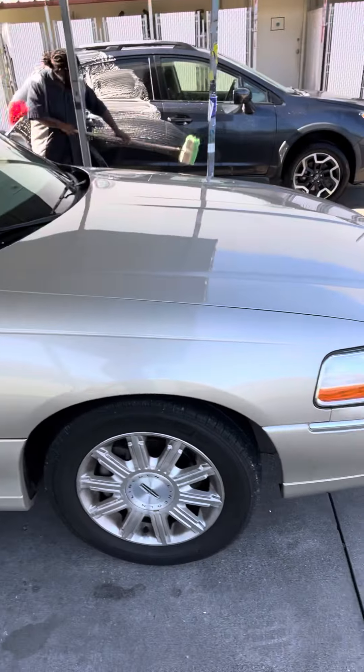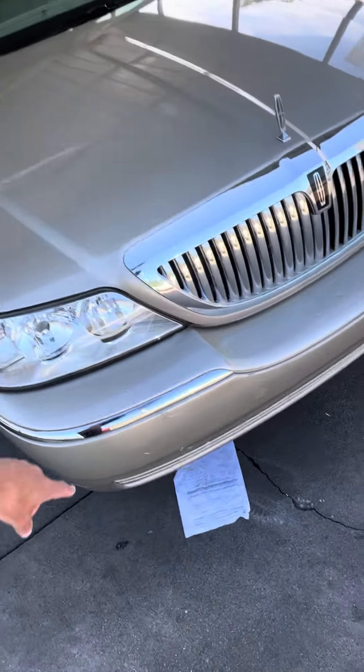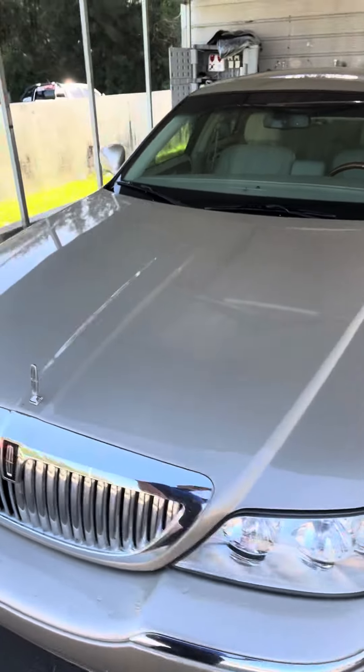I'm sure they had to order the part for it. It's a little bit right there, but for an '07, this car is in absolutely fantastic shape. I'm going to go ahead and open up the door for you.